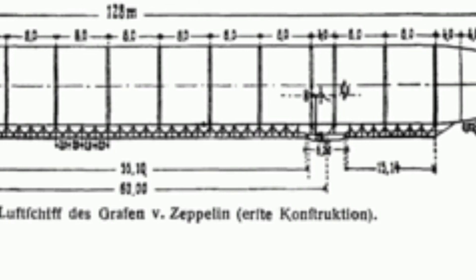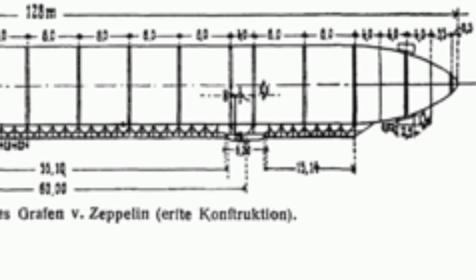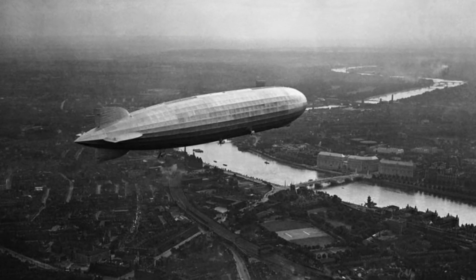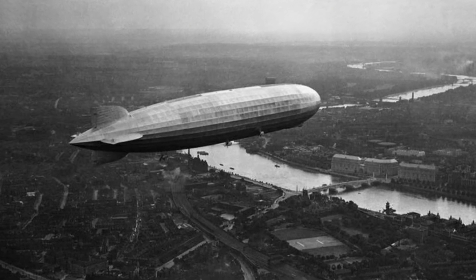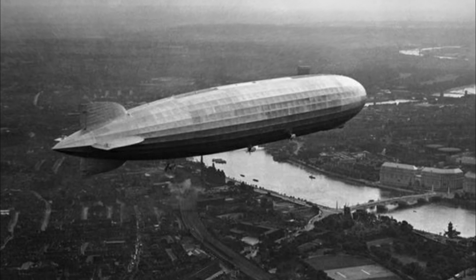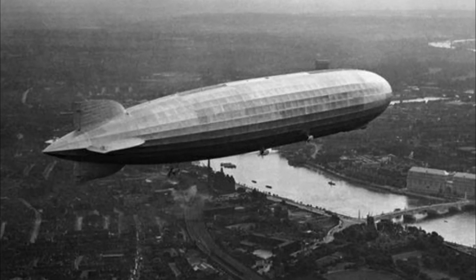At its first trial the LZ-1 carried five people, reached an altitude of 410 meters (1,350 feet), and flew a distance of 6.0 kilometers (3.7 miles) in 17 minutes. But by then the movable weight had jammed and one of the engines had failed, and the wind then forced an emergency landing.